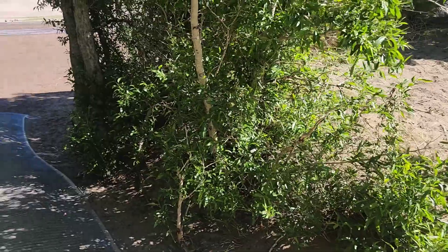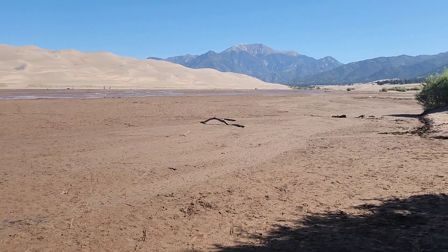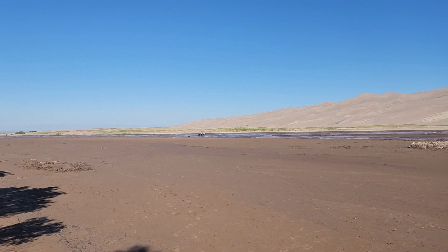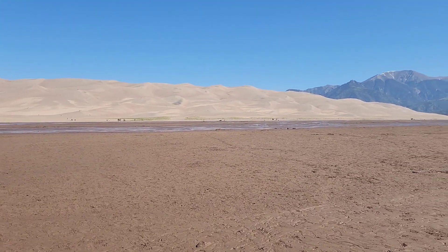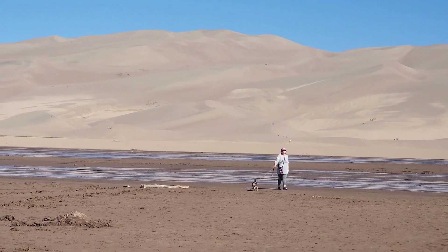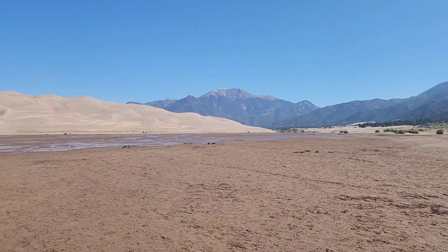We're at Great Sand Dunes and at Medano Creek, just getting ready to go across to the sand dunes. They call this the sand dune wilderness, and there's a mat where you can stomp your feet to get some of the sand out. This is Medano Creek coming down out of the Rockies — that dark portion of the sand. You can see all the folks navigating across and making their way up into the dunes. Words of the wise: there are mosquitoes in this area, so be sure to bring your mosquito repellent.